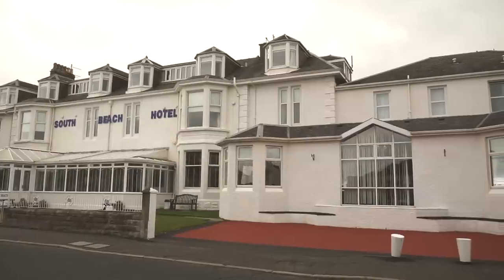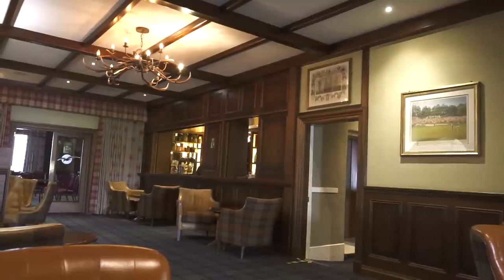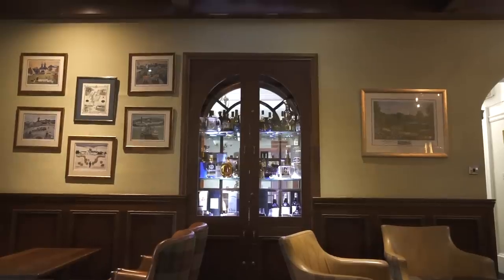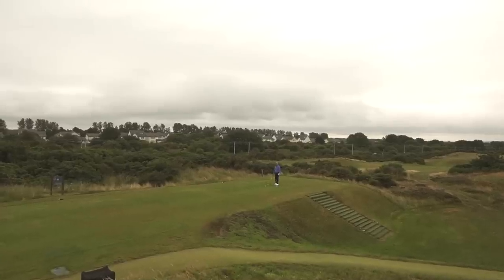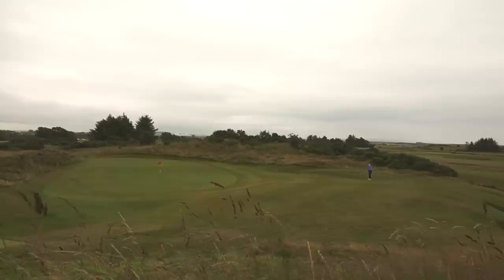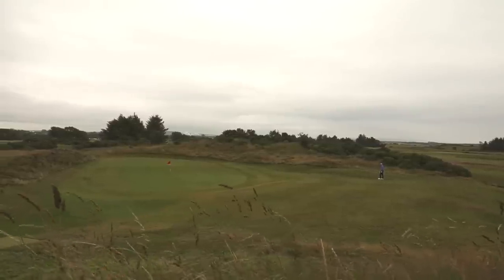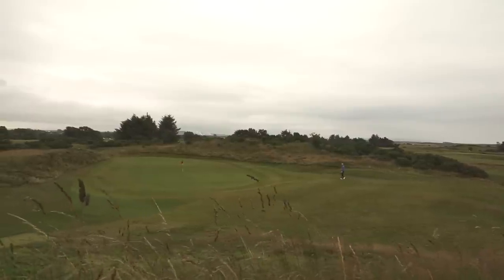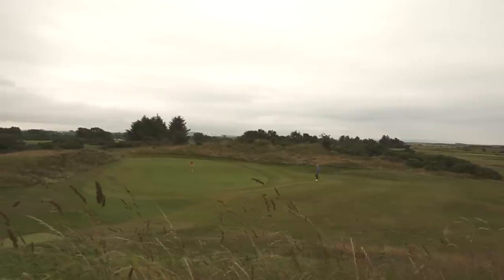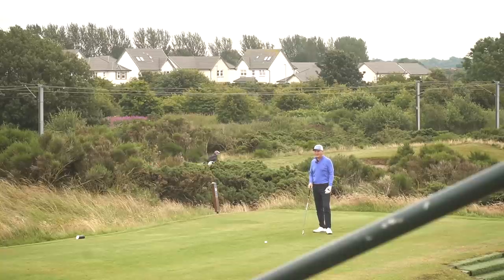I was staying in Troon for a few days at the South Beach Hotel and Stuart and his friendly team were fantastic hosts — great atmosphere, great food, and I'll be back soon. Just come through to the 15th — a real interesting hole. You've seen that chip come up and back off the slope. There's some incredible — I wouldn't say quirkiness, but you need to know your way around this course. A bit of course knowledge is great to have.